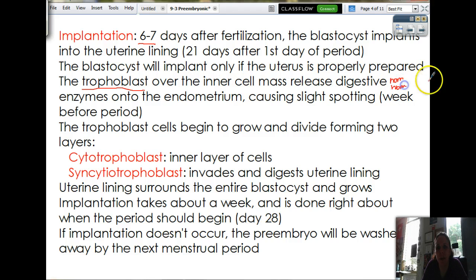These cells are literally going to eat the endometrium, which is the lining of the uterus. It's going to eat its way into the uterine lining, and that causes a little bit of bleeding. So a week before your period you might notice you're spotting — that could be because you're pregnant. So be careful.